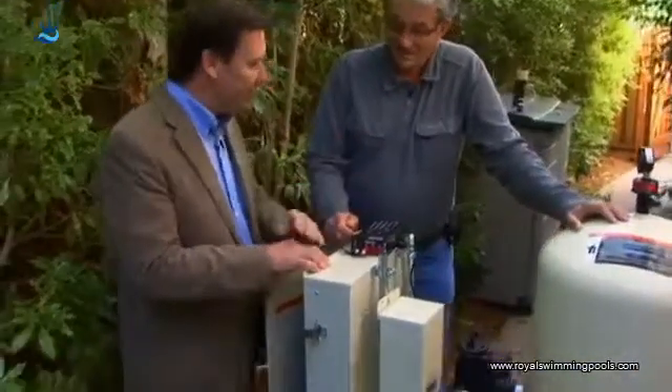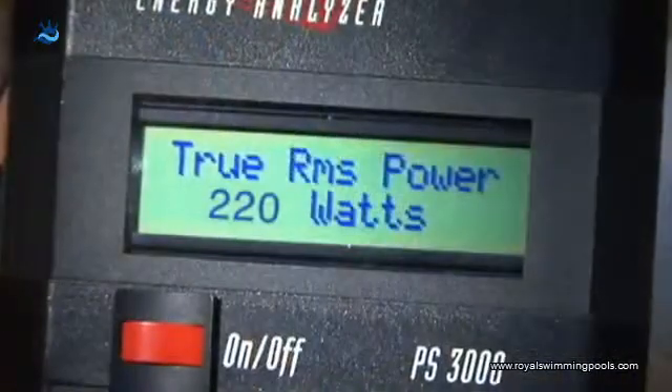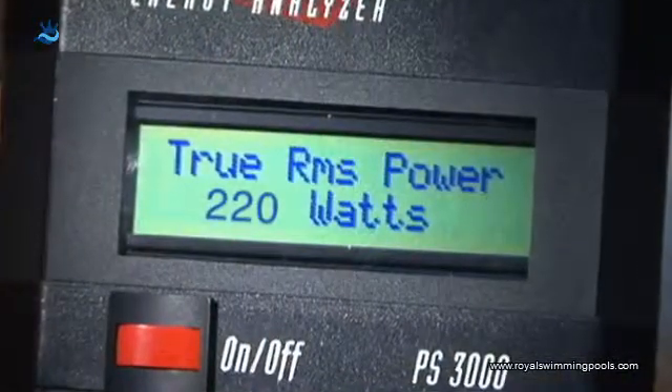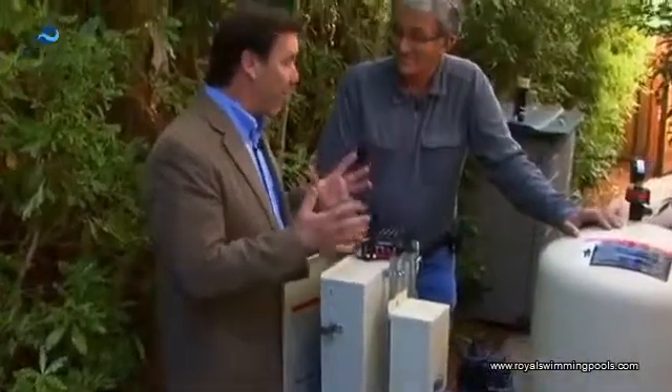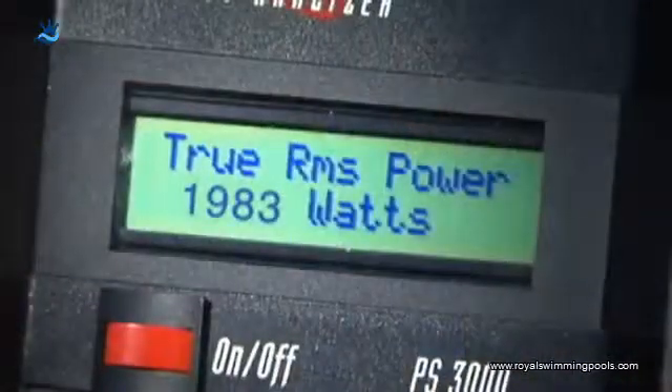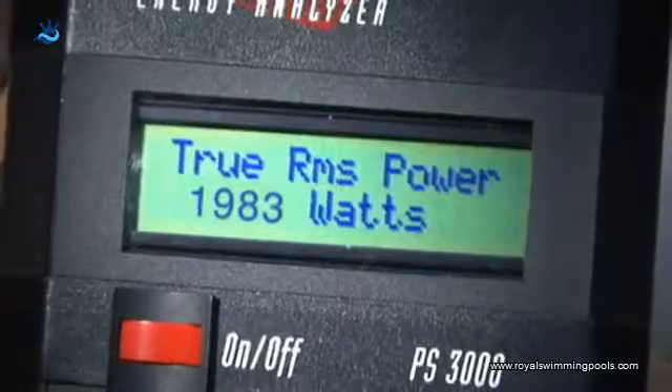You have a watt meter hooked up here. How many watts is this drawing? Right now this pool is drawing about 220 watts, which is about a tenth of what it did when it was a big single speed pump. The owner of this pool was drawing almost 2,000 watts before. So 220 is about a tenth of 2,000.